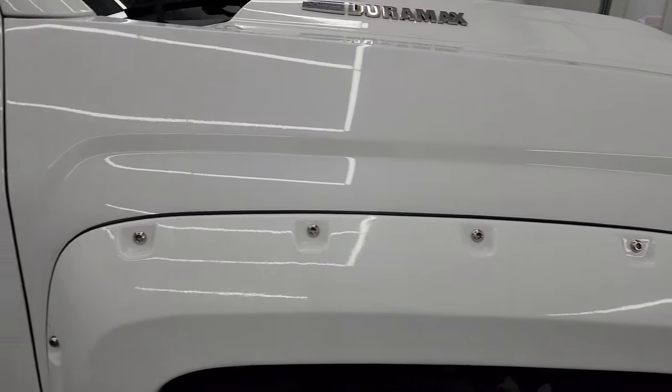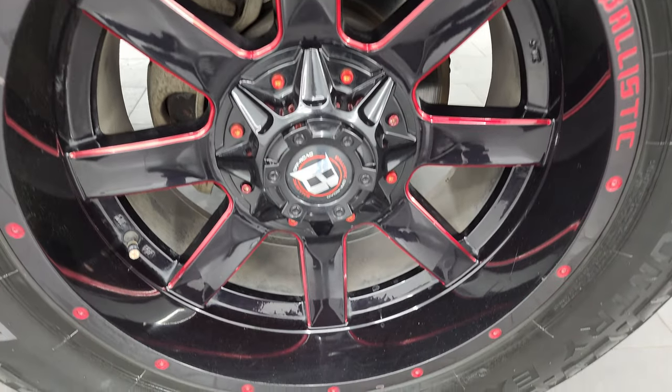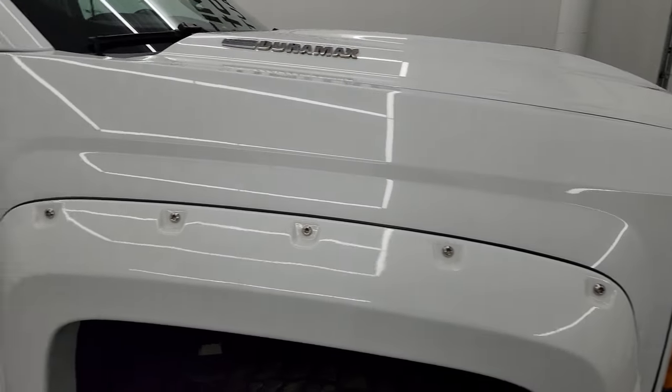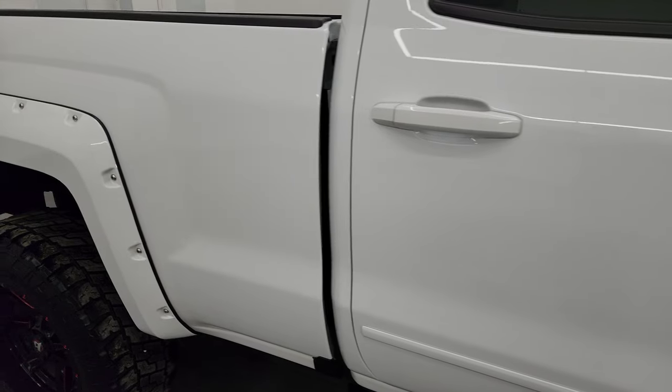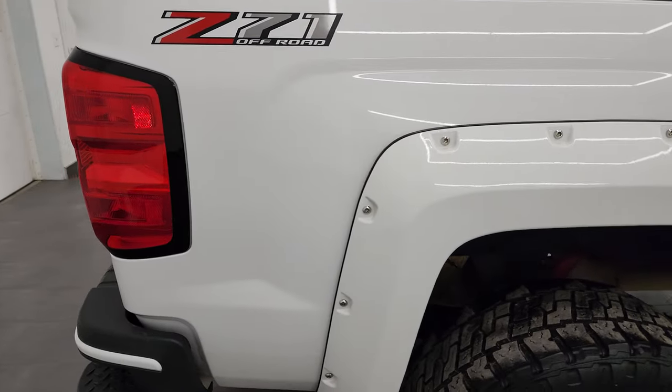The passenger side front fender is absolutely perfect — no dents or dings — and the passenger side front wheel has no major scuffs or scrapes. As you go down this side of the 2019 Chevy Silverado 2500, take note of how clean the body is and how reflective and mirror-like that paint is.